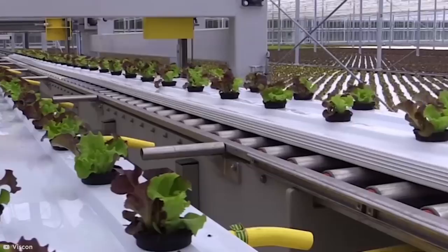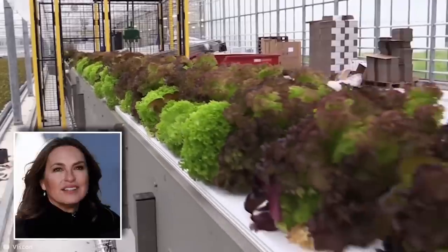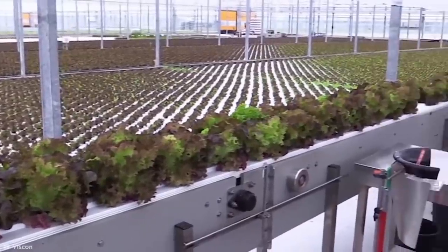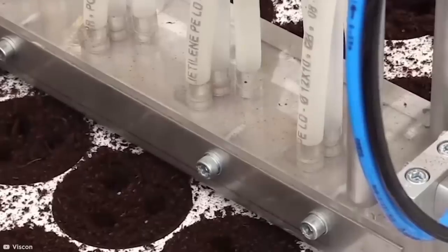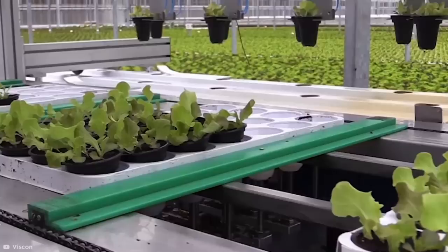Vizcon Hydroponics. Here's a process that you wouldn't suspect could be automated, let alone satisfying to watch. Vizcon Hydroponics is a closed growing system for food that is run across pools of deep water, which reduces the manual labor component of some crop farming. Plant pots are seeded and grown before being automatically transplanted by a series of giant conveyor belts and arms to large hydro pools.